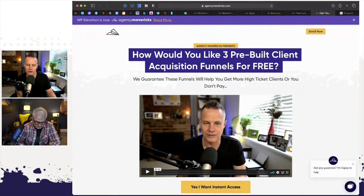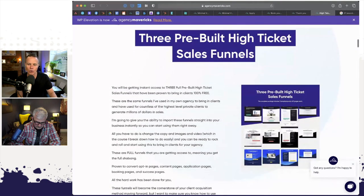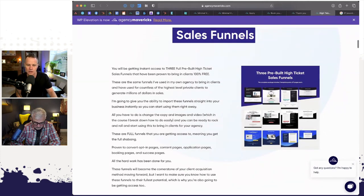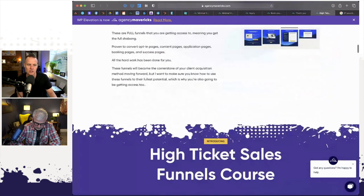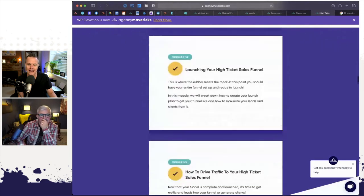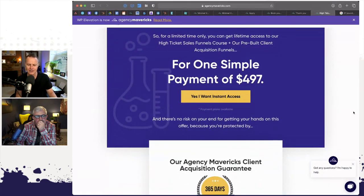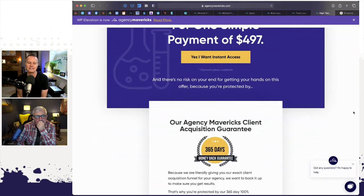Three pre-built client acquisition funnels — we're going to give you these for free. I said there is a catch, and there is. The catch is that you need to enroll in the high-ticket sales funnel program, because you're going to need to put your information in the funnel, understand the psychology of the content, and that's why you'll need the training to actually generate high-ticket clients. The high-ticket sales funnel course is usually $997 every day of the week on our website. We're giving it to you at half price — $497 — and we also have a payment plan of three months at $197 a month. We also have a 365-day money-back guarantee.